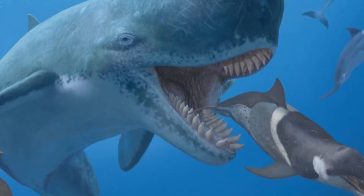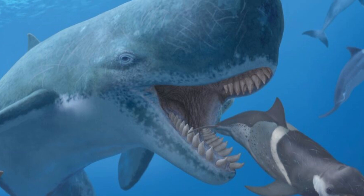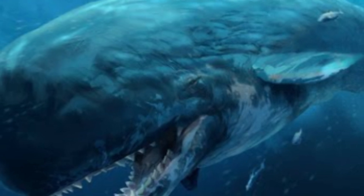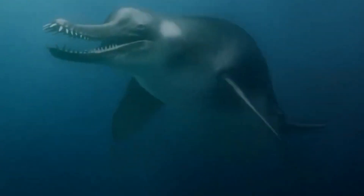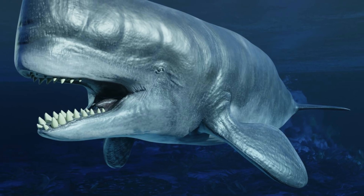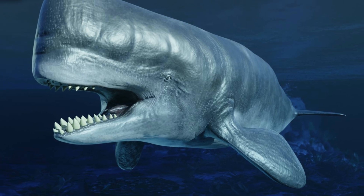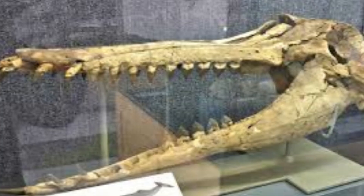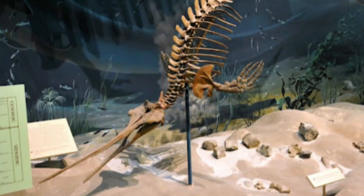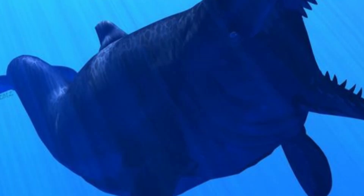The name Squalodon comes from the Latin words squalus, meaning shark, and odon, meaning tooth, which reflects how their teeth resemble those of sharks. Some of the first toothed whales, or Odontocetes, were Squalodon species, helping us understand how ancient whales evolved into modern dolphins and porpoises. Their fossils show a body that was a bit longer than average, and a brain structure suggesting they used a primitive form of echolocation — a skill that modern relatives have improved greatly.